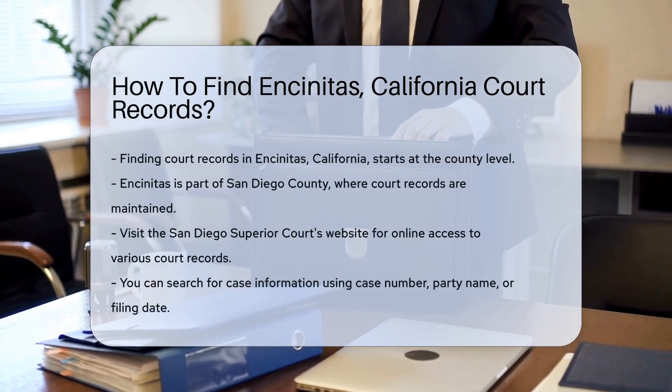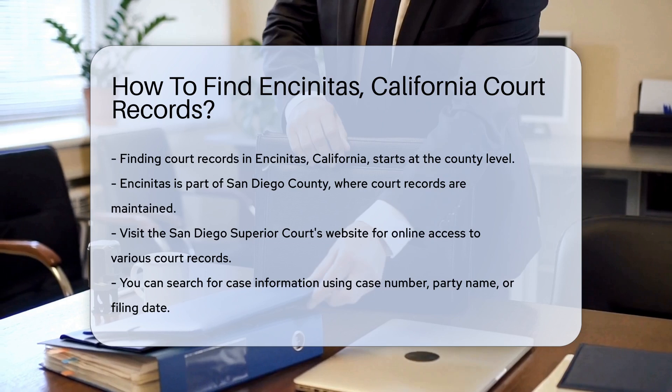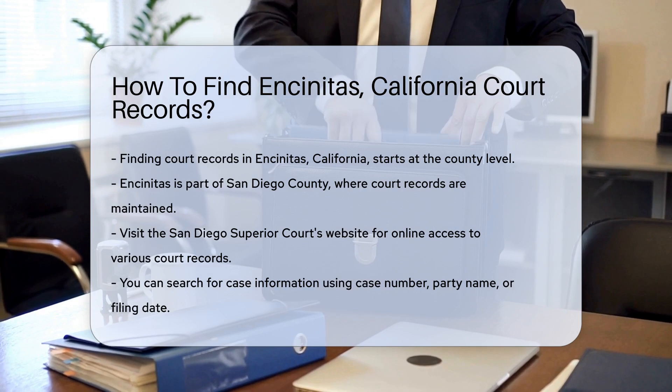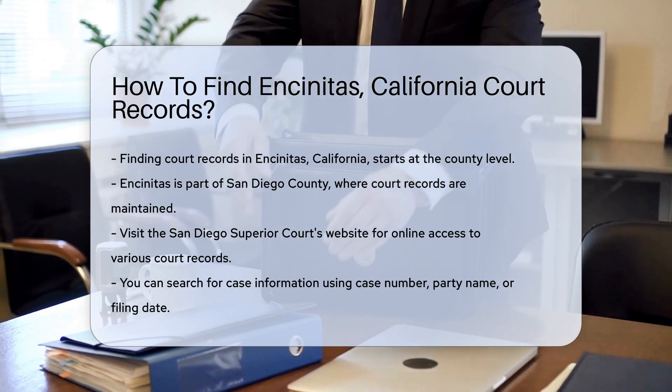Finding court records in Encinitas, California can be straightforward if you know where to look. Court records are generally maintained at the county level. Encinitas is part of San Diego County, so you will want to start there.